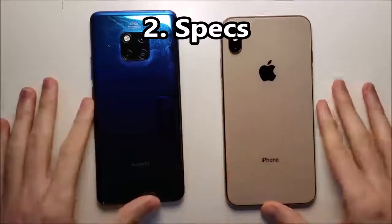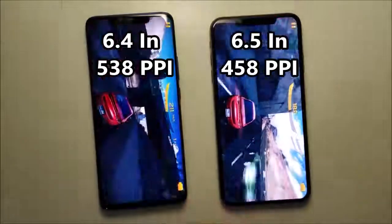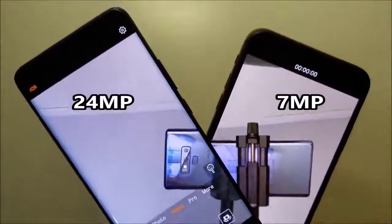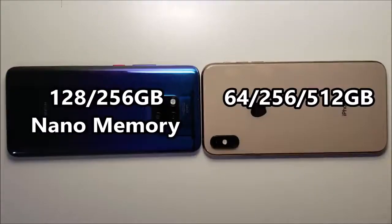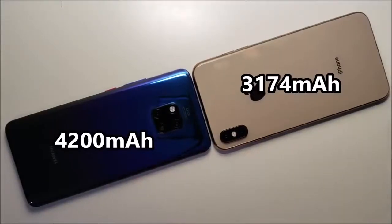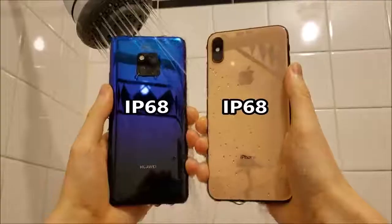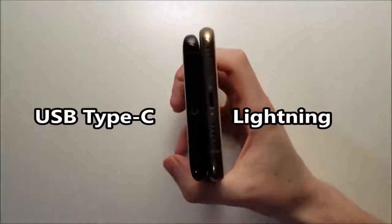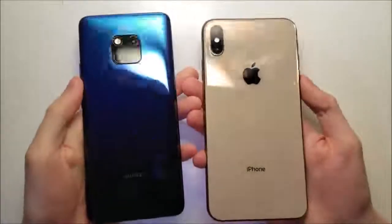Alright guys, now for the specs. The iPhone screen is slightly larger but the Huawei is a higher resolution. On the front, the Huawei has a 24MP camera and on the iPhone it's 7MP. On the back the Huawei has 3 cameras and the iPhone is dual. The iPhone has a larger storage option, the Huawei has a larger battery and more RAM. Both phones are water resistant. At the bottom we have USB-C versus Lightning port, and unfortunately no headphone jacks on either. On the back, both are glass.